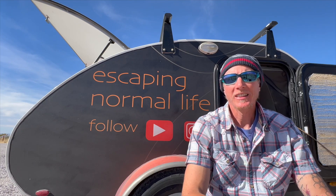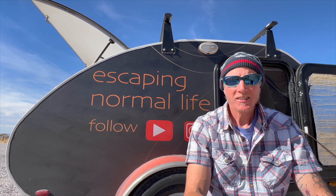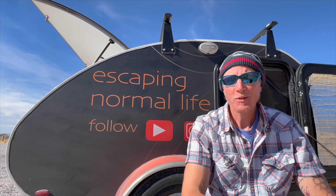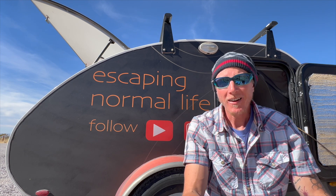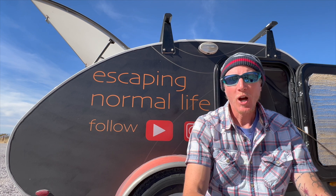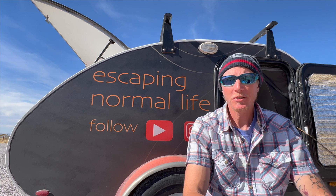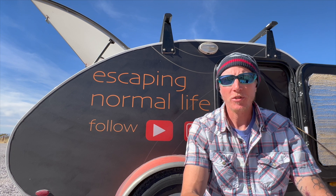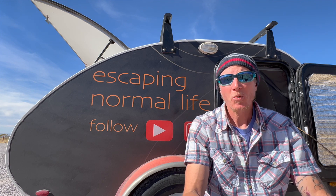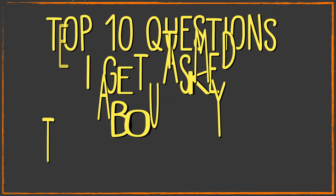As I'm driving all over the country, a lot of people want to stop and talk to me about the teardrop — it definitely gets a lot of attention. I'm also advertising a YouTube and Instagram channel on the side of mine, so people are always curious. They want to know where I've been, where I'm going, what I've seen. I love talking to locals and other travelers, but I tend to get the same questions over and over, so in this video I'll share the top 10 questions I get asked most about my teardrop trailer.